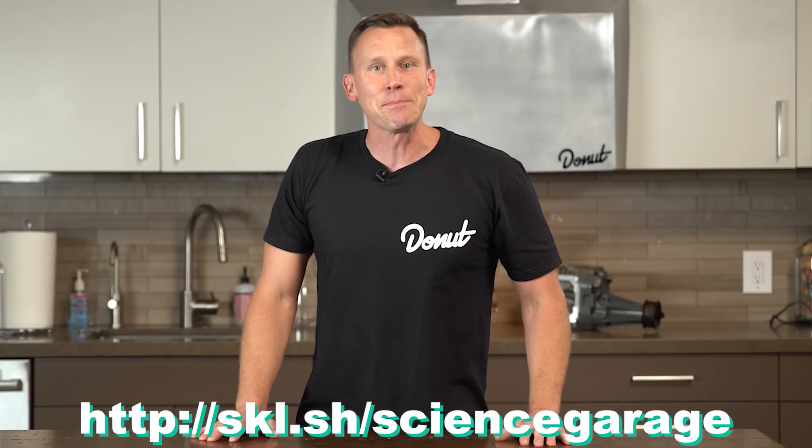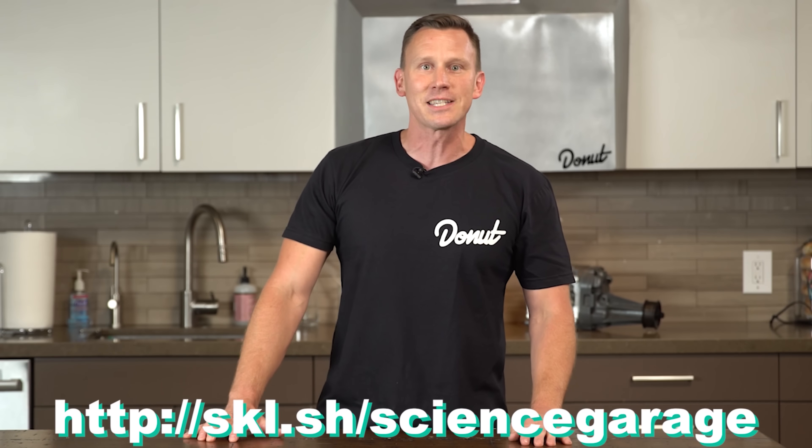So go to the link in the description. Go get skilled! Get Skillshare!